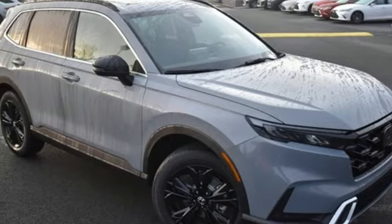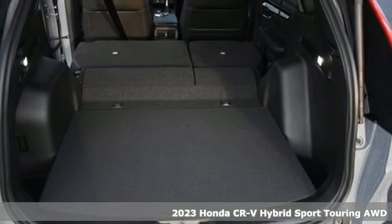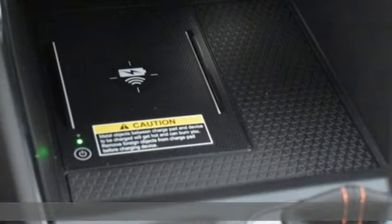It's a new 2023 Honda CR-V Hybrid. All work and all play, make it all joy. It comes nicely equipped with features you'll love.